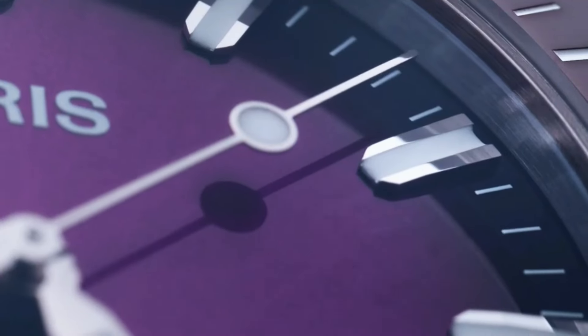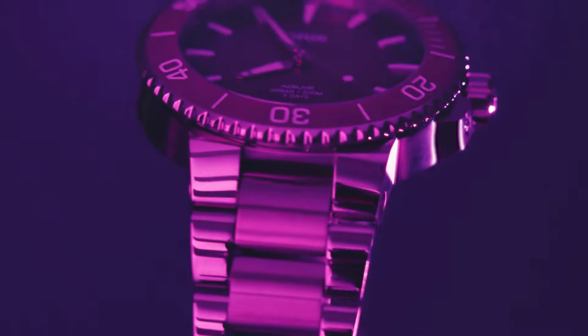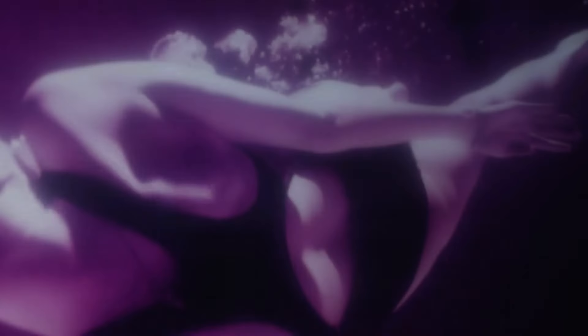Oris, a Swiss watchmaker established in 1904, stands as a beacon of craftsmanship, innovation and sustainability in the realm of horology. Renowned for its mechanical watches and unwavering commitment to environmental causes, Oris offers a diverse array of timepieces that cater to both heritage enthusiasts and sustainability advocates.